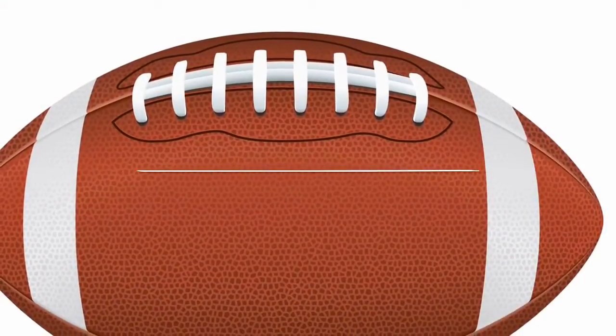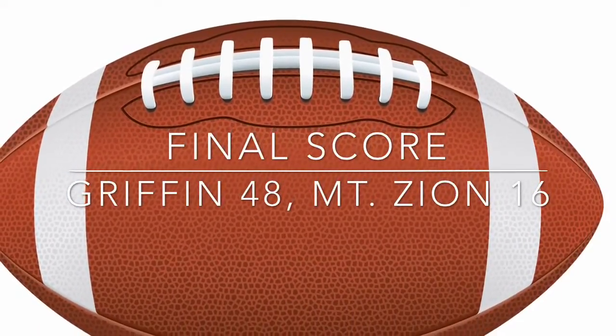At field level, John Sullivan, GDN Sports.